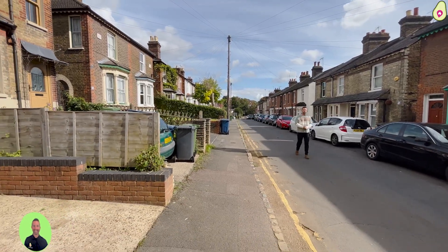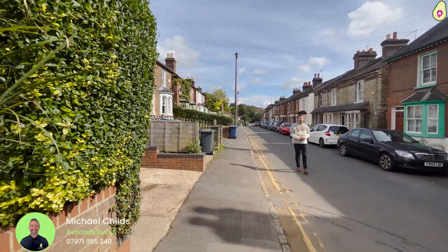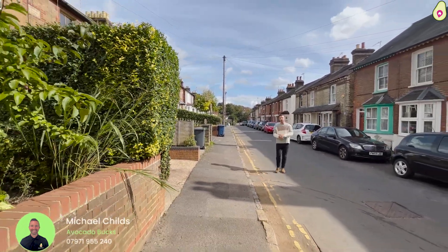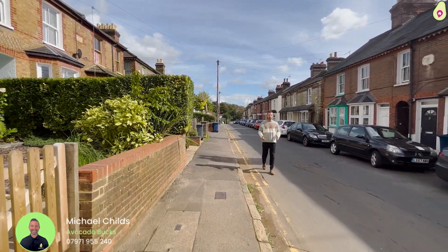Hello, I'm Michael Charles from Avocado Property. In this video I'm going to be showing you a beautiful mid-terrace cottage that's just a very short walk from the train station and the town centre here in High Wycombe. This is Gordon Road.